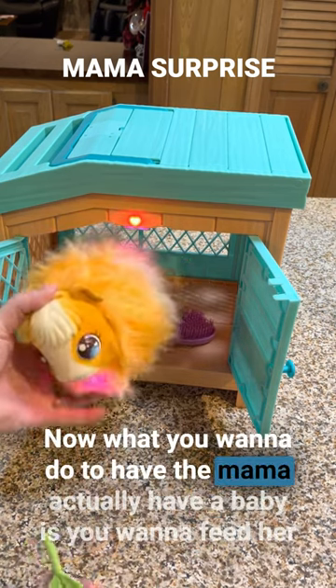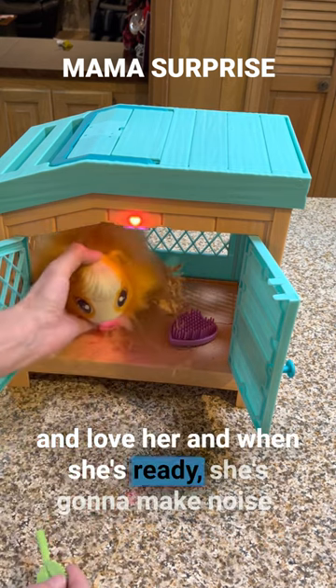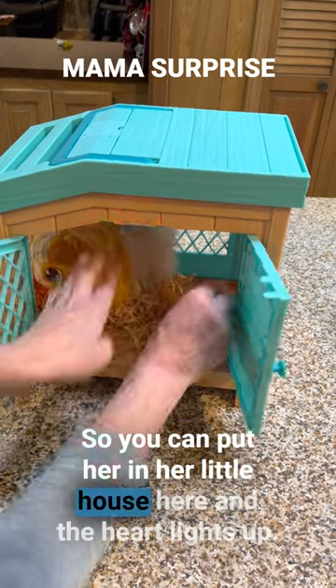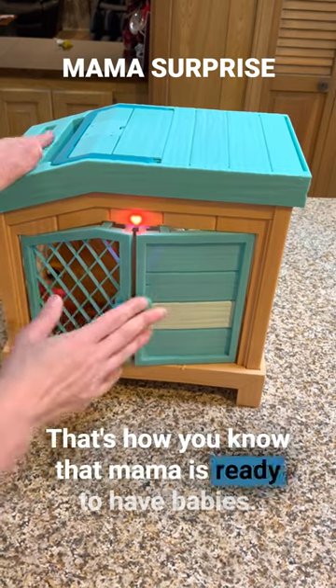What you want to do to have the Mama actually have a baby is you want to feed her and love her. And when she's ready, she's going to make noise so you can put her in her little house, and the heart lights up. That's how you know that Mama is ready to have babies.